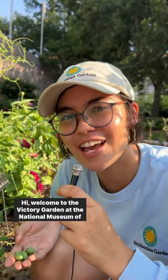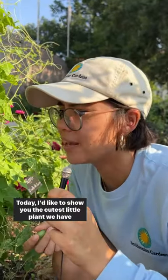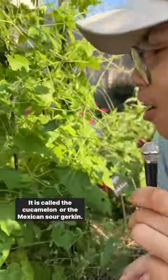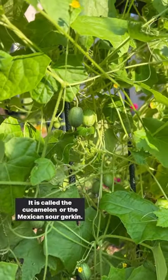Hi! Welcome to the Victory Garden at the National Museum of American History. Today I'd like to show you the cutest little plant we have right now. It is called the cucumber melon or the Mexican sour gherkin.